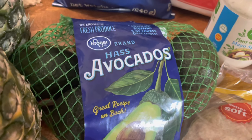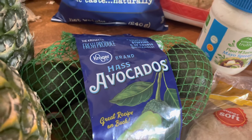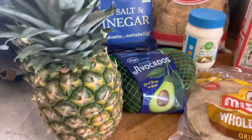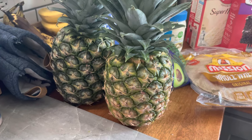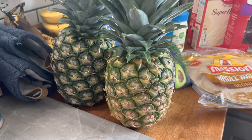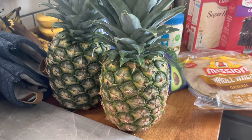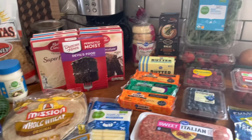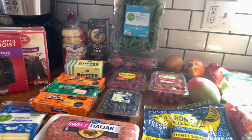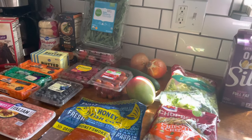I also got some avocados — just a four-pack — for sushi bowls and toast. Then pineapples: we've been on a kick with pineapples, and these were on sale for a dollar thirty-seven. The coupon said 'just for you,' so I don't know if the app picks up on things you frequently buy and gives you a cost break every now and again — let me know in the comments if they do.